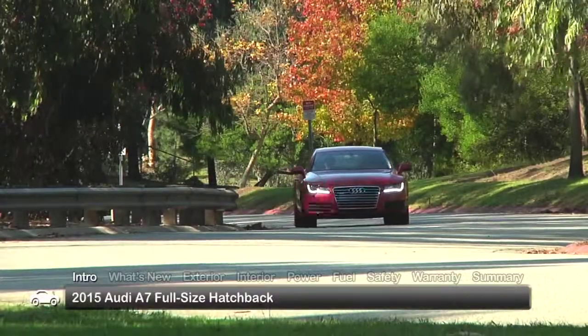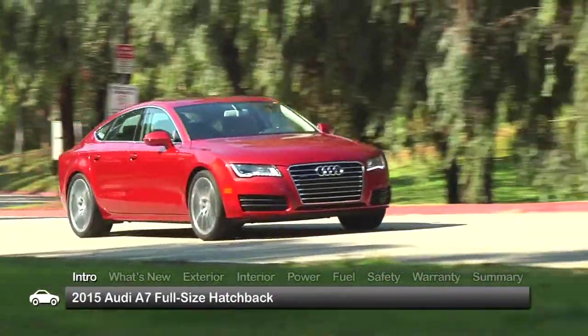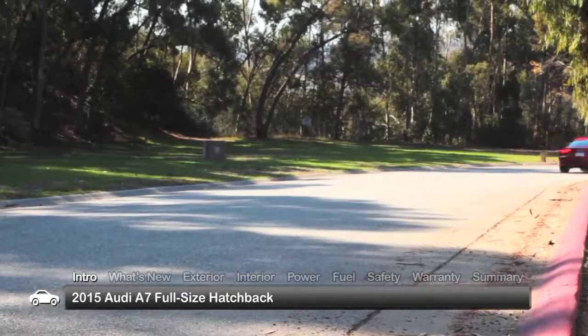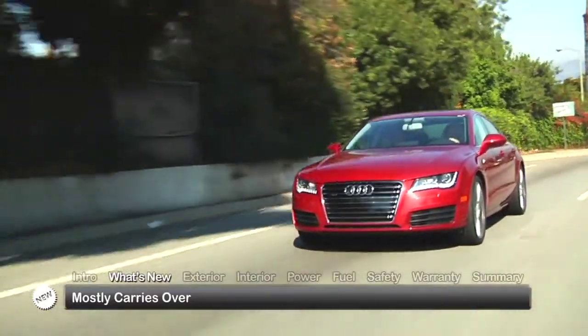Offering the sporty looks of a fastback coupe with the four-door easiness of a sedan, the 2015 Audi A7 judiciously blends the best of both body styles to create a truly elegant five-passenger luxury hatchback. Available trims include the Premium Plus and the top-rated Prestige. For 2015, the A7 mostly carries over.